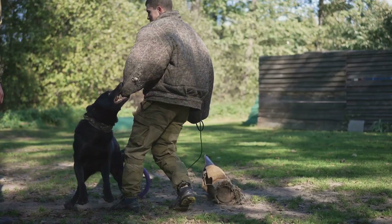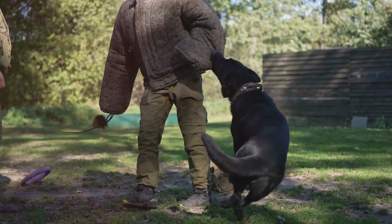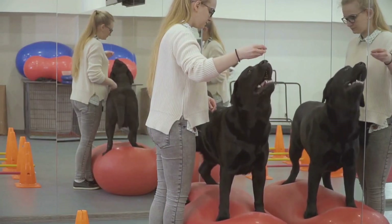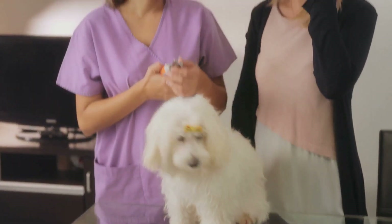If your dog has severe anxiety or fear issues, it might be time to consult a professional dog trainer or a veterinary behaviorist. They can provide tailored advice and training techniques specifically designed to help your dog. In some cases, behavioral therapy or medication may be recommended to help manage severe anxiety or fear.